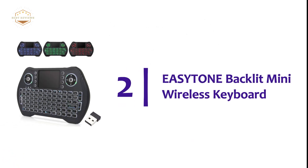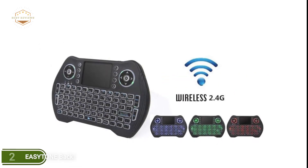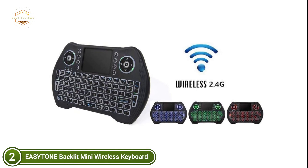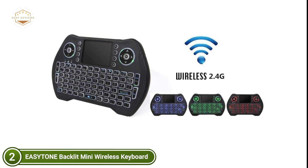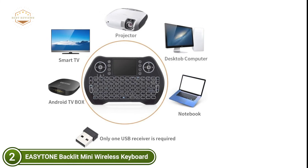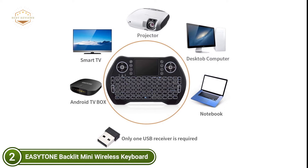Number 2 on our list, the EasyTone Backlit Mini Wireless Keyboard. This mini wireless keyboard features a small, handheld design with an innovative form similar to the traditional touchpad in a notebook. It comes with seven different backlit color modes that can be used in dim environments. It has an RF 2.4G wireless connection with a 10-meter operating range and is also suitable as a replacement remote.